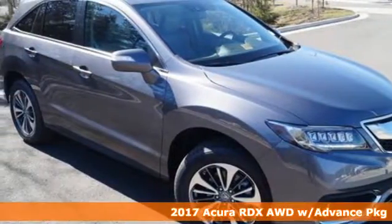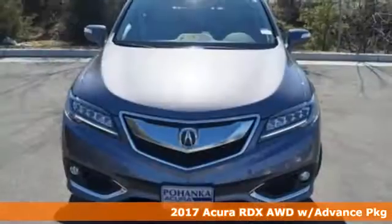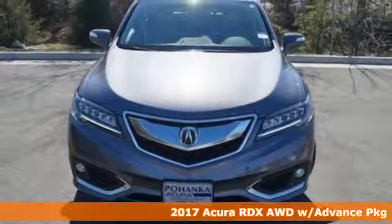Here's a 2017 Acura RDX. No matter how you look at this brilliant SUV, you will be impressed.